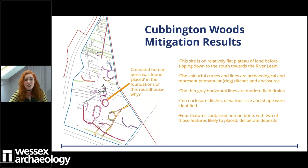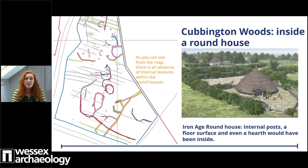Across the site, 10 enclosure ditches of various sizes and shapes dominated the central and southern portions of the mitigation area. Further pits and gullies were also revealed and interestingly four features contained human bone - two of those features with human bone were likely to be placed deposits. These penannular or ring ditches are believed to represent eaves drip gullies, a feature integral for the construction of a roundhouse as they carry water away from the internal building, much like our gutters do today. There is an absence of internal features such as hearths, structural posts and floor surfaces, which is actually characteristic for features like this across the region.